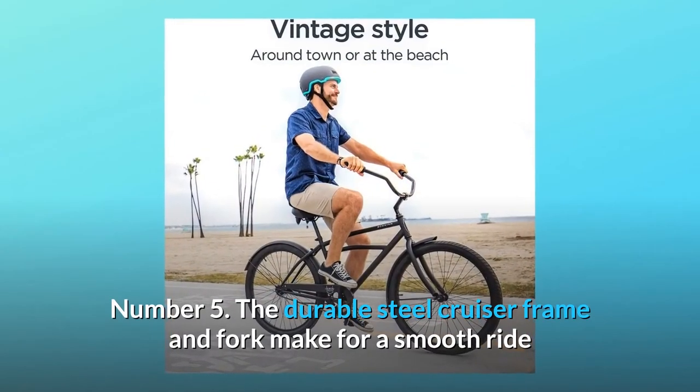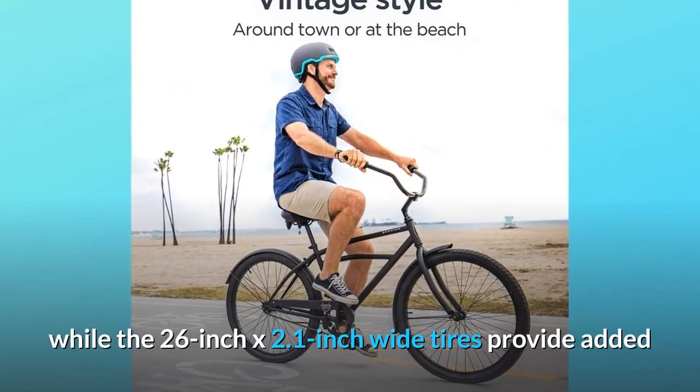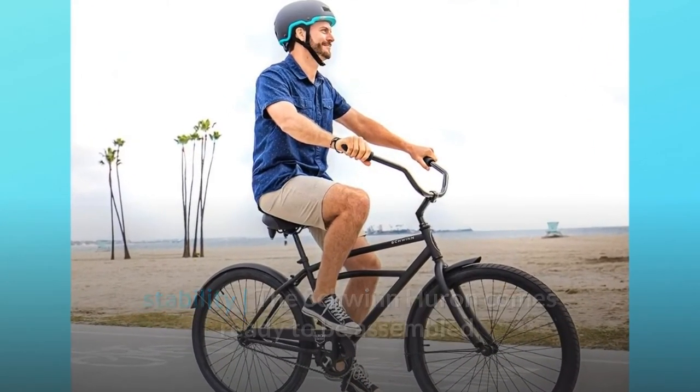Number 5: The durable steel cruiser frame and fork make for a smooth ride, while the 26-inch by 2.1-inch wide tires provide added stability. The Schwinn Huron comes ready to be assembled. And so much more.